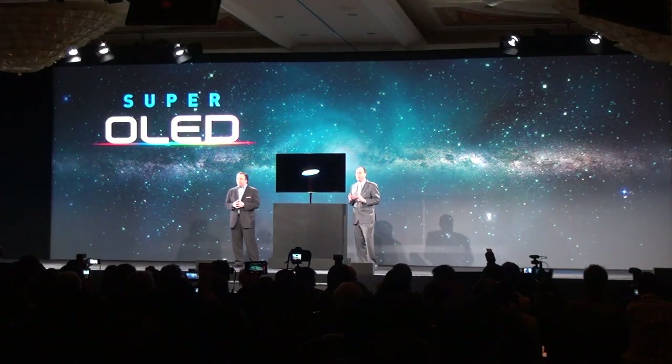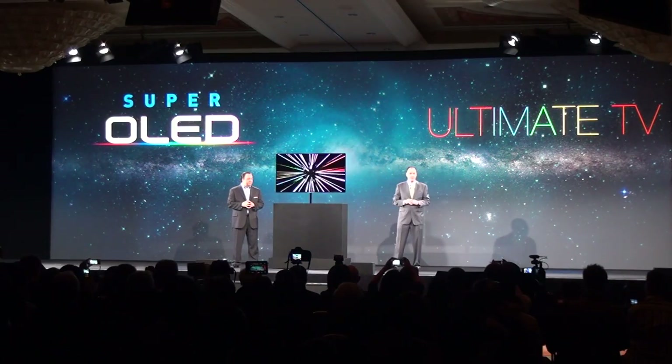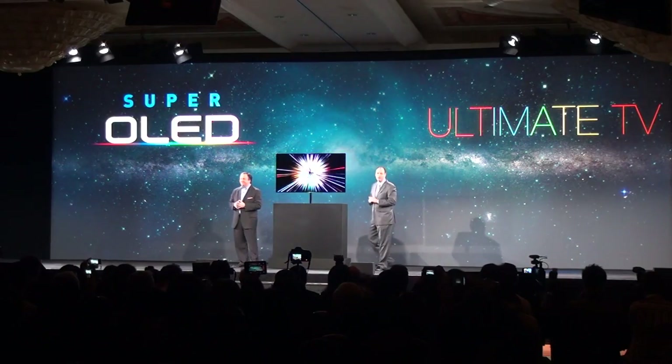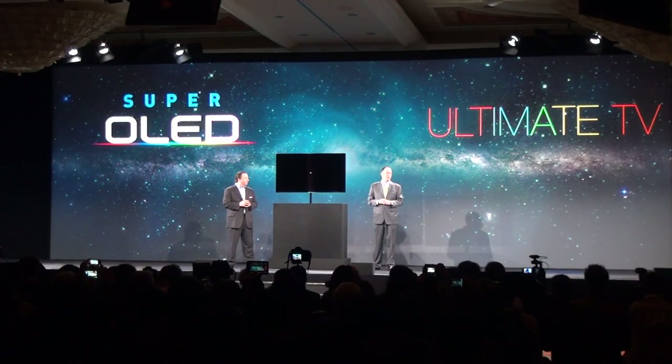This is the ultimate TV, and we believe a giant leap forward for the TV industry. We all want to see this up close, so you're going to have to come visit the booth and really see this marvel for yourself.